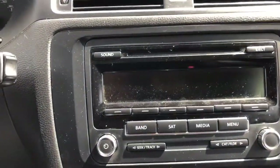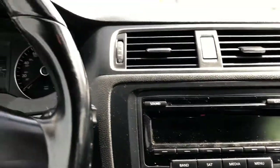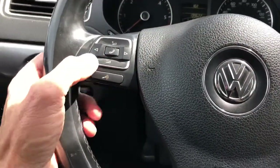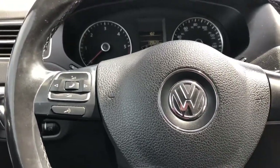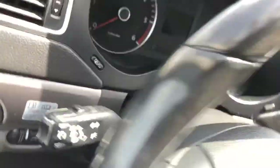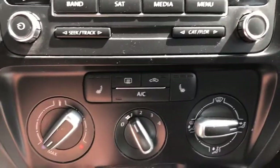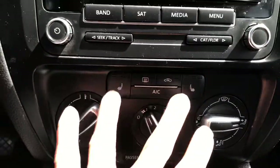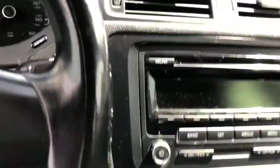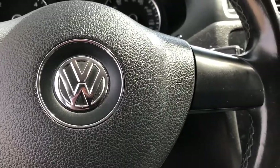It does have a keyless entry key fob and security system. Really nice setup here at the stereo — CD player and just good sound quality. On the steering wheel you have your controls for the stereo as well as the mute button if you're on the phone. Off to the left side you've got your cruise control, really easy to work with. Down below are your controls for heat and air conditioning, as well as heated seats on both sides.